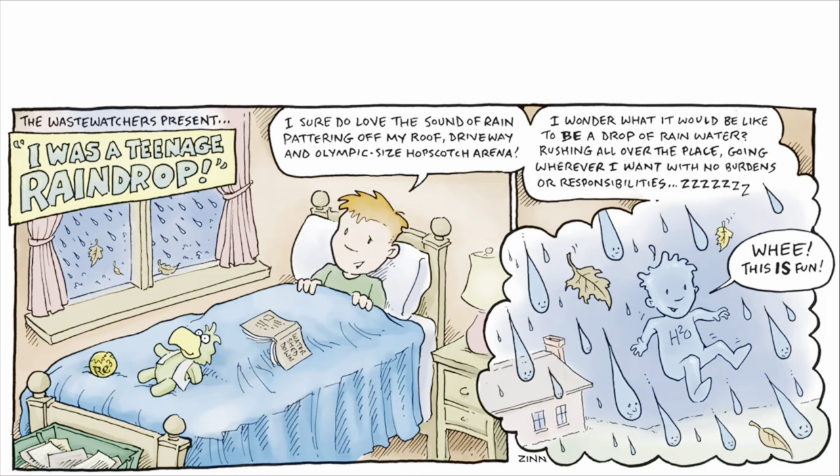I sure do love the sound of rain pattering off my roof, driveway, and Olympic-sized hopscotch arena. I wonder what it would be like to be a drop of rainwater, rushing all over the place, going wherever I want with no burdens or responsibilities.